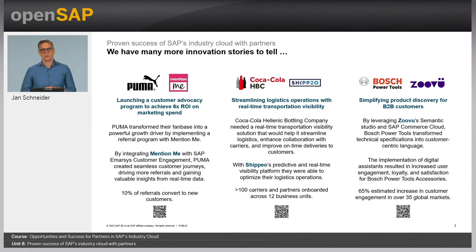Shipio, using predictive AI capabilities, helped Coca-Cola Hellenic Bottling Company to optimize their logistics operations with real-time transportation visibility. The outcome: they streamlined the logistics of more than 200,000 truck loads a year and enhanced collaboration with more than 100 carriers — and most importantly, improved on-time deliveries to customers.